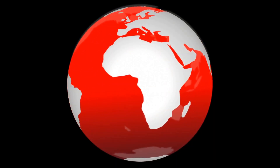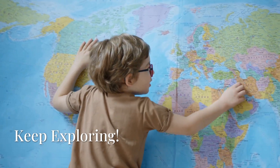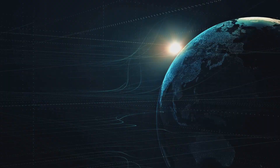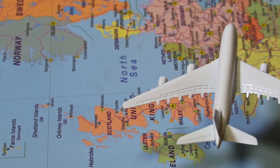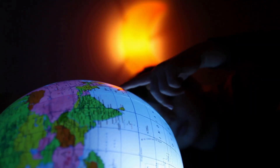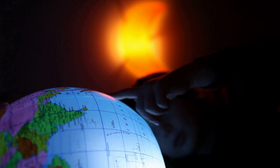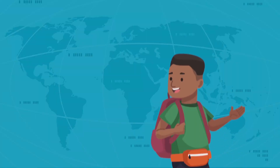The equator and the hemispheres help us understand our big, beautiful Earth. We learned so much today. We explored the equator — Earth's giant belt — and traveled to the Northern and Southern Hemispheres. We saw amazing places and learned fun facts. Remember, there's always more to discover about our planet. So keep exploring, keep asking questions, and keep having fun learning. Bye-bye! See you on our next exciting adventure.